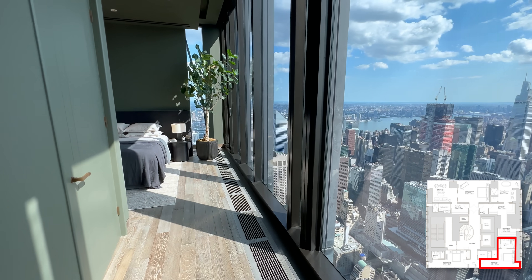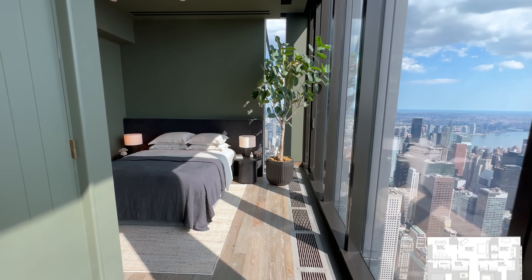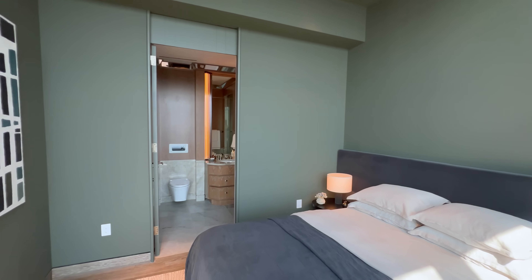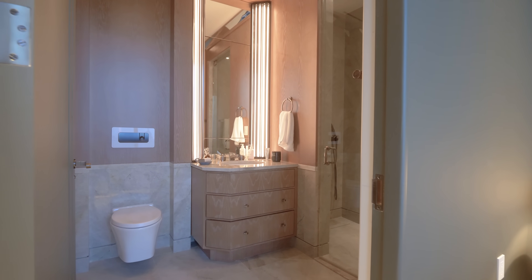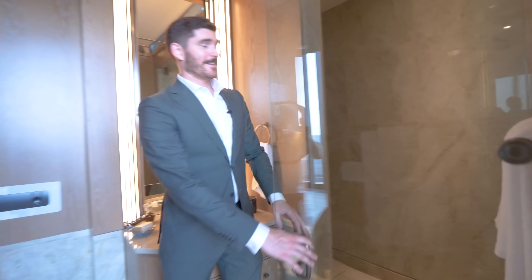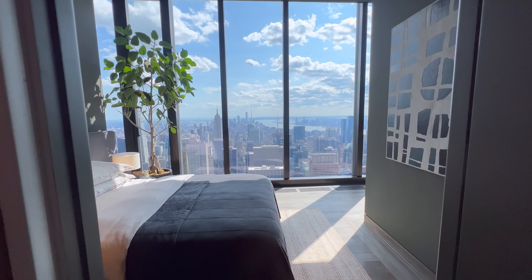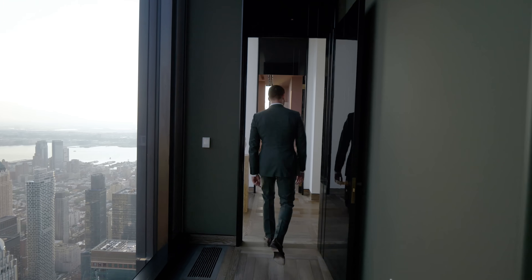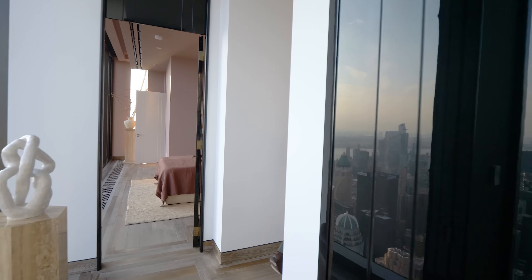The second guest bedroom has the same beautiful views and the same bathroom finishes as the first, except it features a walk-in steam shower. Same but different. The main thing, again, is the views — imagine waking up to that.